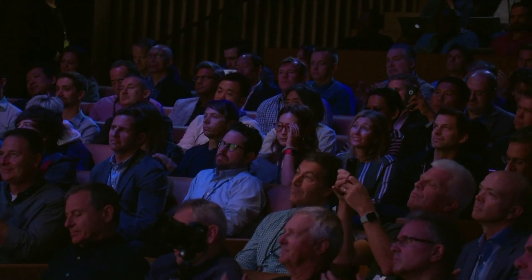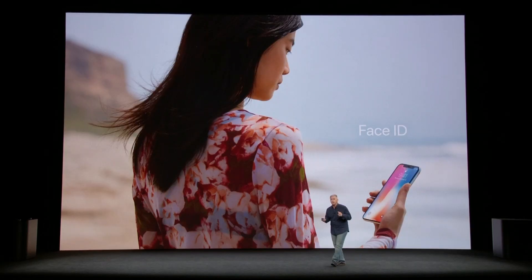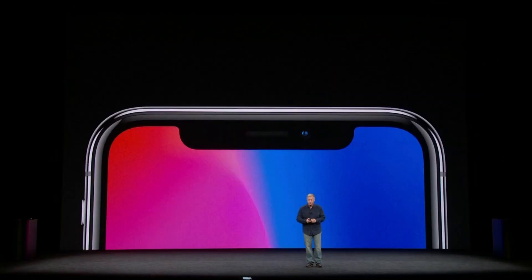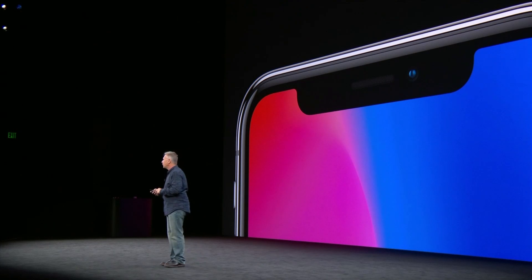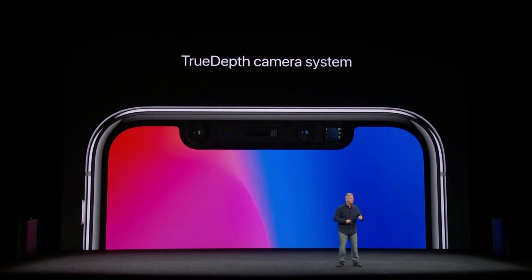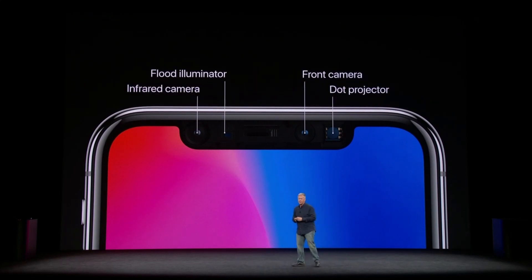Face ID is the future of how we will unlock our smartphones and protect our sensitive information. To make Face ID possible, it took some of the most advanced technology we have ever created, and much of it is packed right up here into this tiny little area at the top of the display. We call this the TrueDepth camera system, and it is made up of incredible state-of-the-art technology.